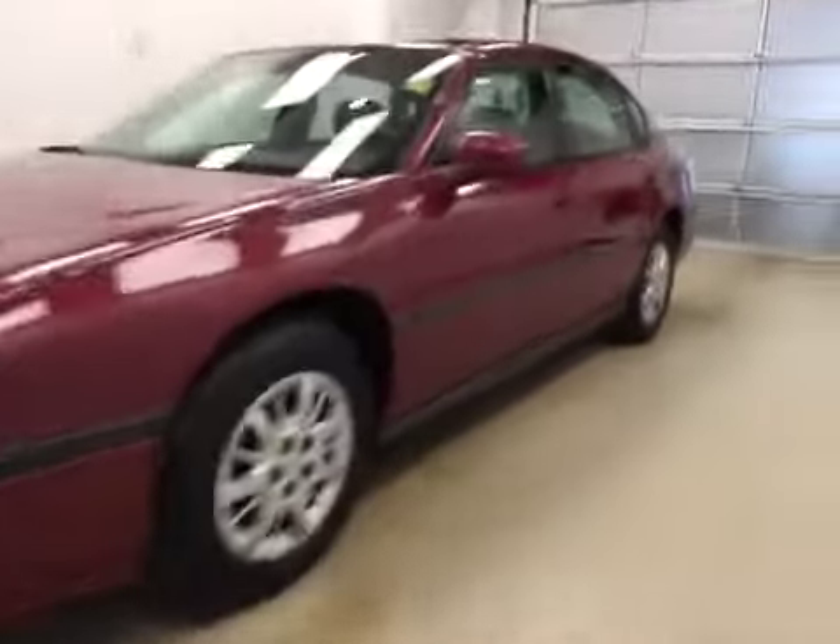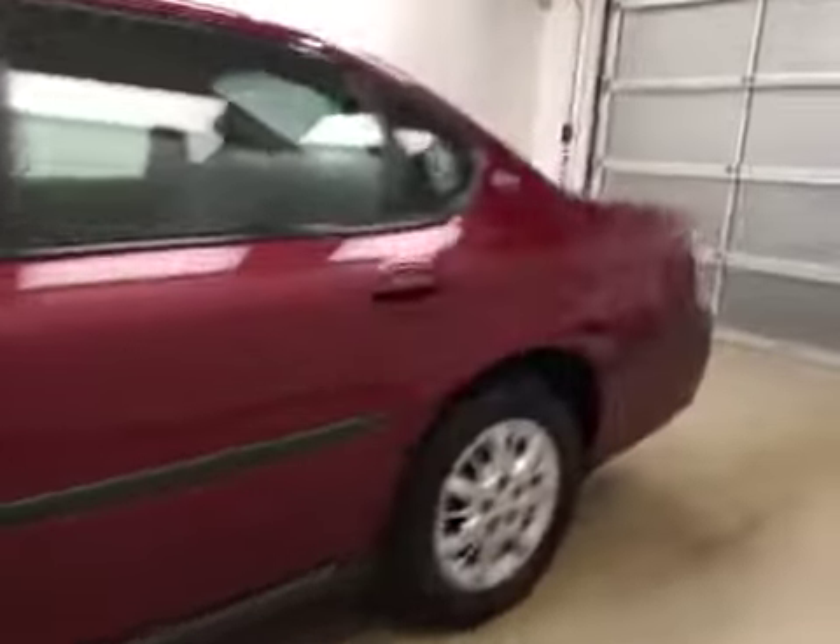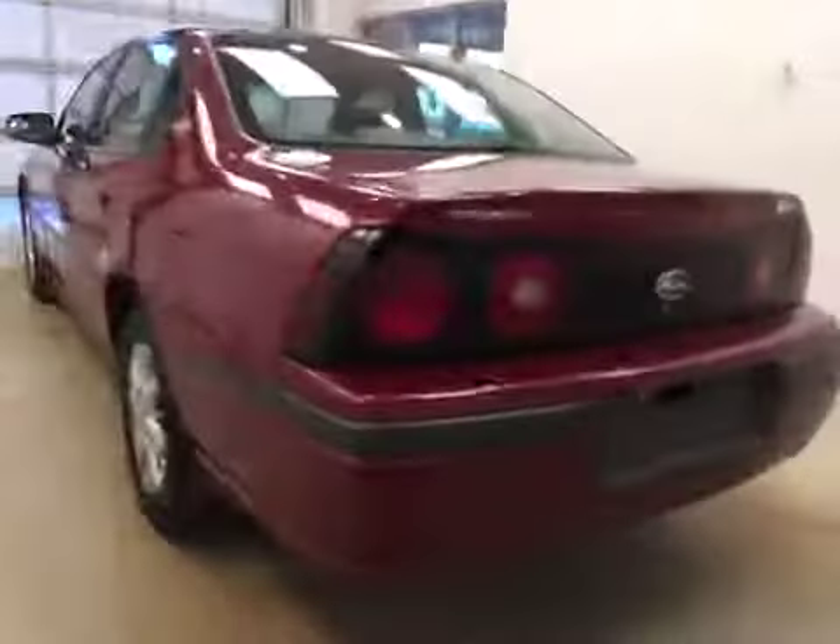This is stock number 155265, a 2005 Chevy Impala LS, four-door sedan. Exterior color is red.